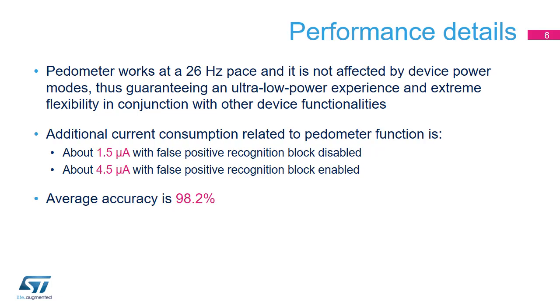The pedometer works at 26 Hz and is not affected by the selected device power mode, such as ultra-low power, low power, or high performance, thus guaranteeing not only an ultra-low power experience but also extreme flexibility in conjunction with other device functionalities.